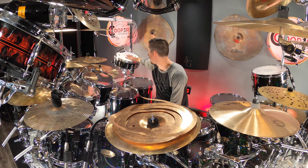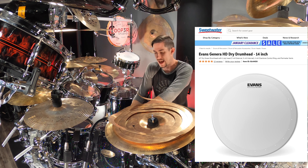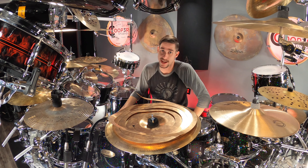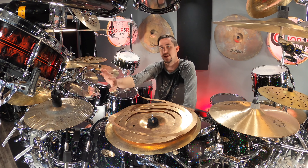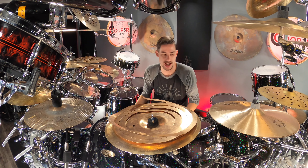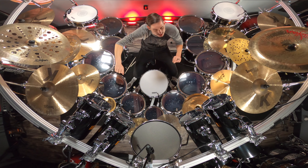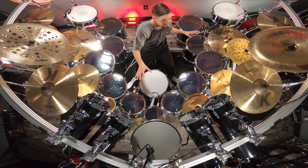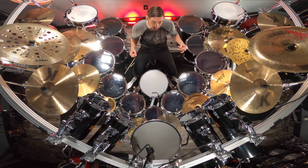On the snare drums I have the Evans Heavyweight on the 14x8 and 14x5, and the HD Dry — my favorite snare head — on the main 14x6.5. This kit is fully decked out with Evans heads and sounds really great. The EC2 heads have rings in them that help control overtones, making them a good choice if you're a newer drummer not yet great at tuning. I also have Evans dampeners that stick to the drums so you can change the level of dampening to help with overtones. Changing all the heads took about three hours, but it was well worth it.